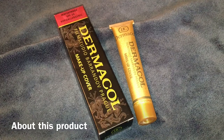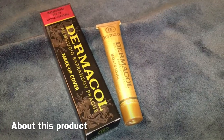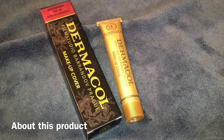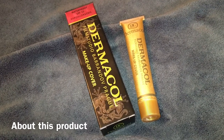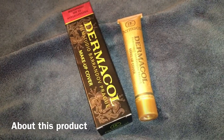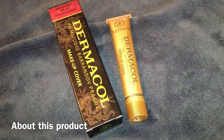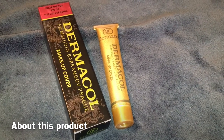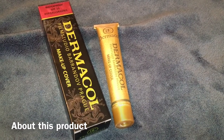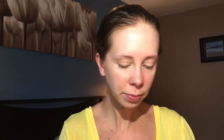It has a unique creamy consistency containing 50% pigments, which hides uneven skin color and blemishes, smooths the skin, and gives it a velvety matte appearance. Dermacol Makeup Cover provides the skin with intense protection against UV radiation with an SPF of 30, as well as against harmful environmental effects. It can be used on the entire face and body for color correction, lightening or darkening skin tones, or for professional makeup applications. It is long-lasting and ideal for covering flaws and extensive skin defects.